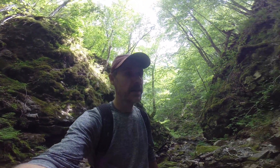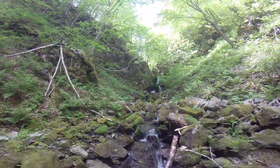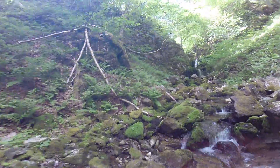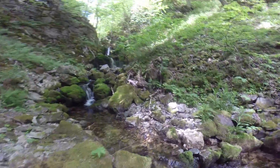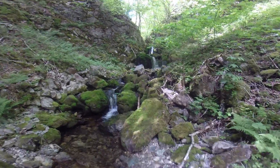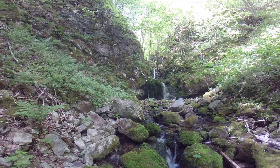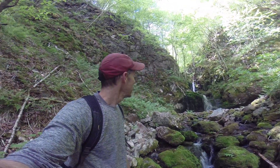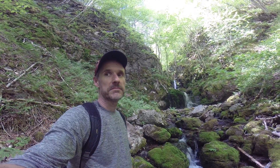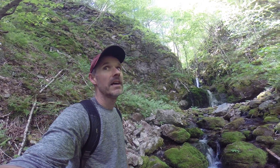Sure enough there's a nice fall here just ahead. It's a two-tier, maybe 30 feet total in height. Quite scenic — it's framed by these rock walls. And maybe there's more upstream. I'll have a look and record back.